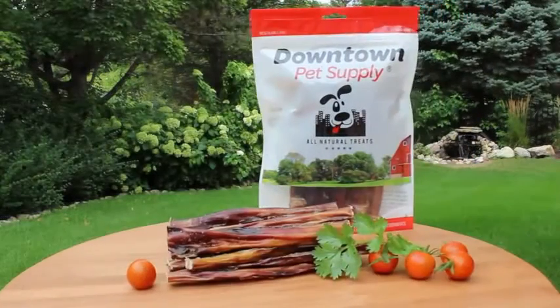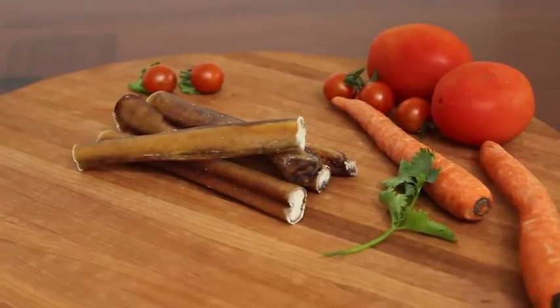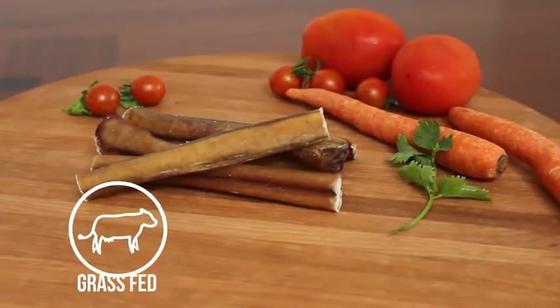Downtown Pet Supply offers the best variety of bully sticks for your dog. Our USDA and FDA approved bully sticks are made from 100% natural grass-fed cattle.